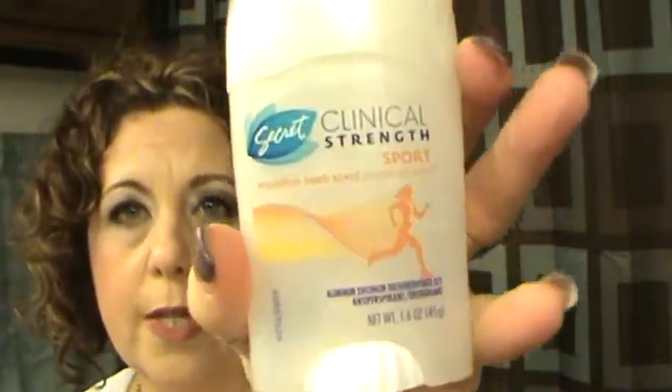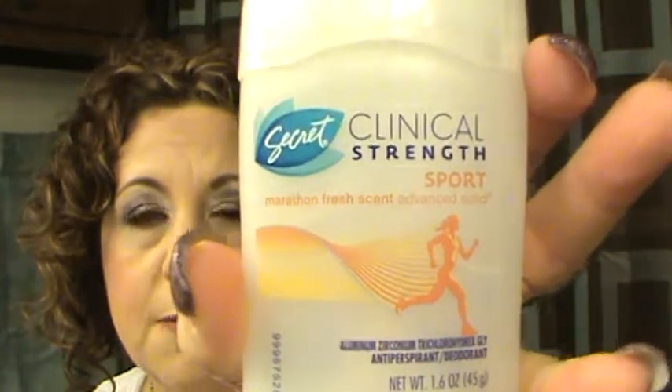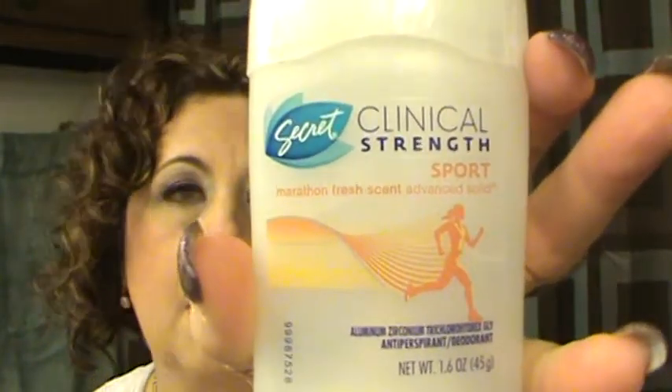The Secret Clinical Strength Sport Deodorant. I will not repurchase this particular scent — I don't like the sport scent; I like the other scents better. But as far as the formulation goes, yes, I will repurchase.